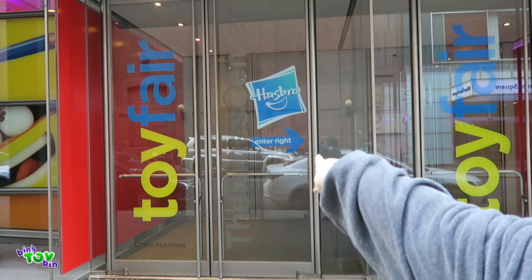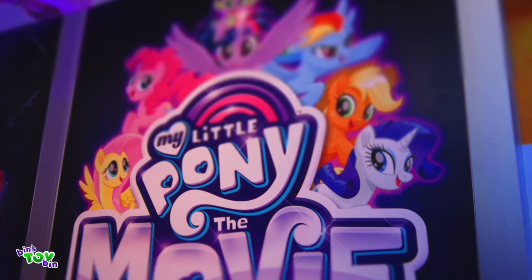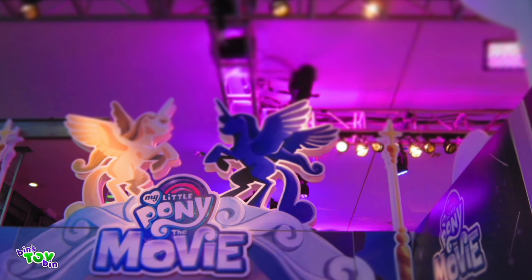Hi everyone, it's John and Ben and today we're in New York City at Toy Fair. We're gonna check out the new My Little Pony toys for 2017. There's lots of exciting stuff and we're gonna be covering it all.